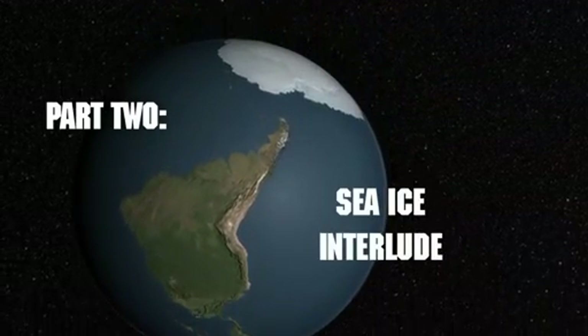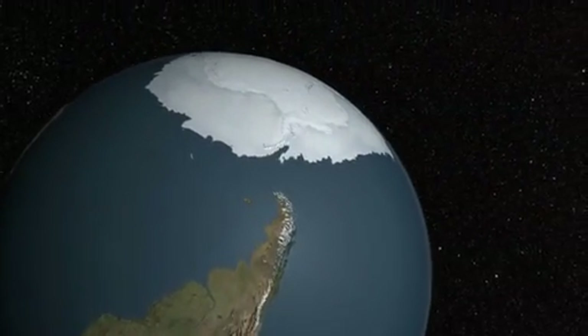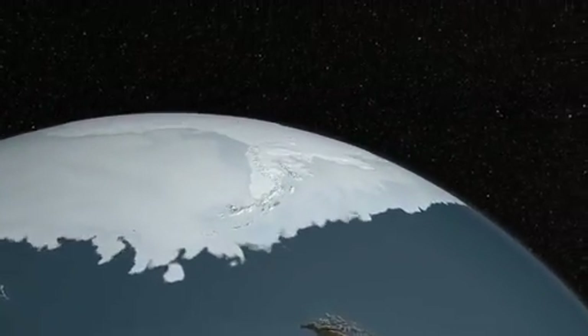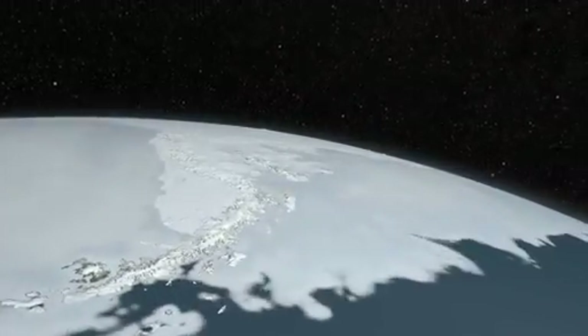Welcome to an Operation IceBridge sea ice interlude. We start with a visualization of AMSR-E data from the Aqua satellite, showing sea ice, or frozen seawater, pulsing over the course of months around the Antarctic continent.